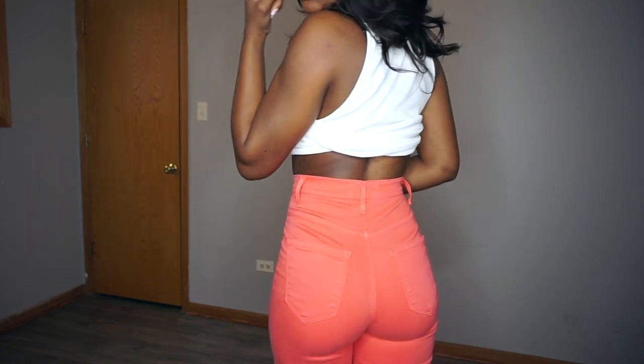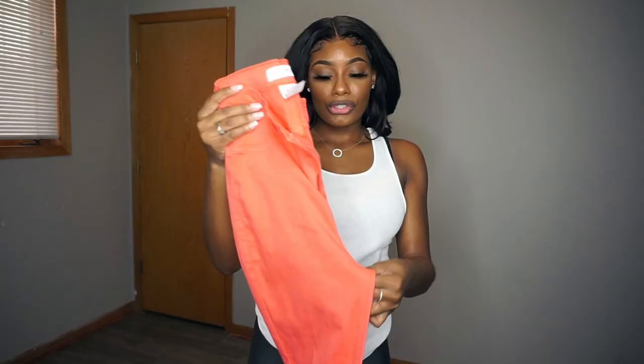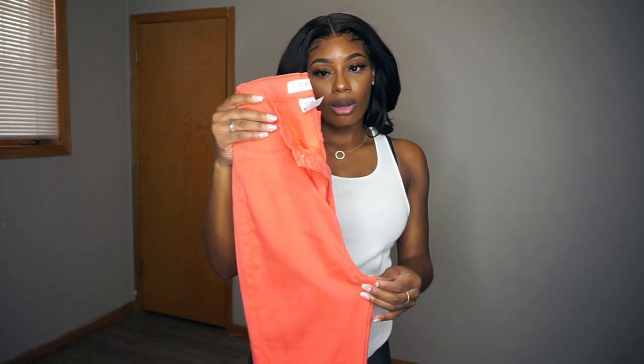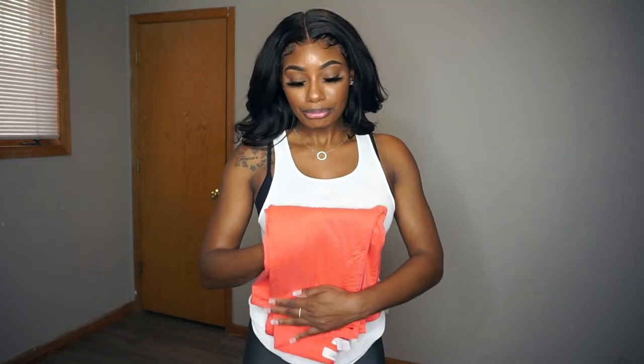They're coral and I think they look really good in the summertime with a white top — it'll be so cute and clean. I really like the jeans, they're very stretchy. Like I said, if I would have got my true size which is a three, then they would have been even better, but they still fit really really good.